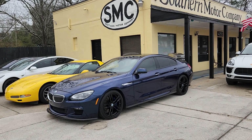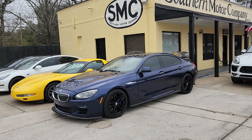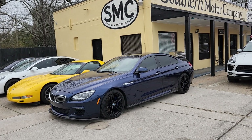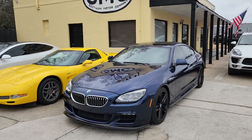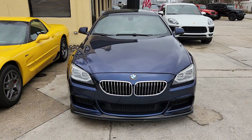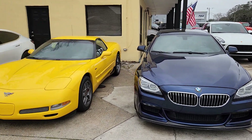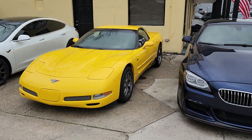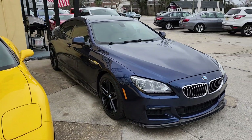Hey everybody, welcome to Southern Motor Company. Here's our BMW 640i M Sport for the year 2014. We're going to walk around and take a look at it. But definitely, if you really want to get the best look at it, come on down and see it right here in person at our store in North Charleston. We definitely keep a nice selection of pre-owned vehicles on ground, and this one here is absolutely gorgeous.